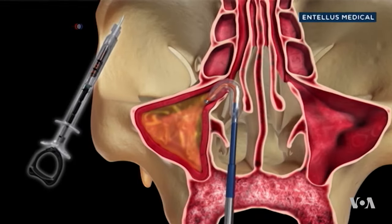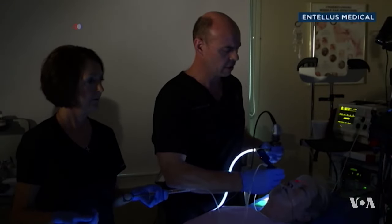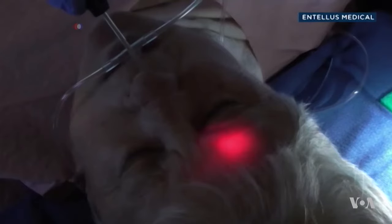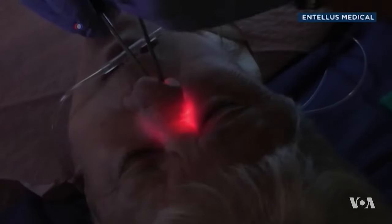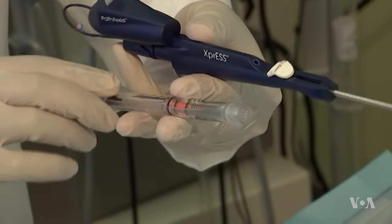The procedure requires only local anesthesia and can be performed in a specialist's office. The doctor inserts a catheter through a nostril and pushes a wire fitted with a tiny lamp through it to determine the right location of the problem area. He then uses a balloon catheter to open the narrow or blocked passage.